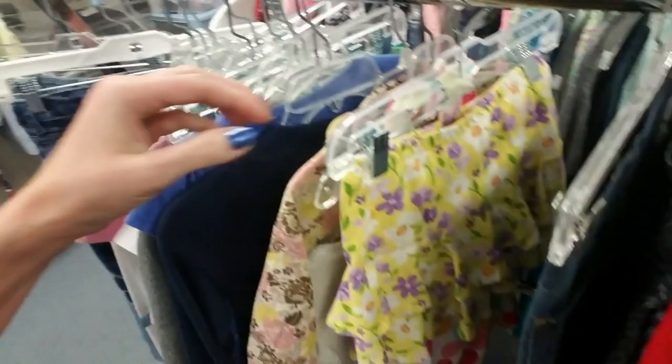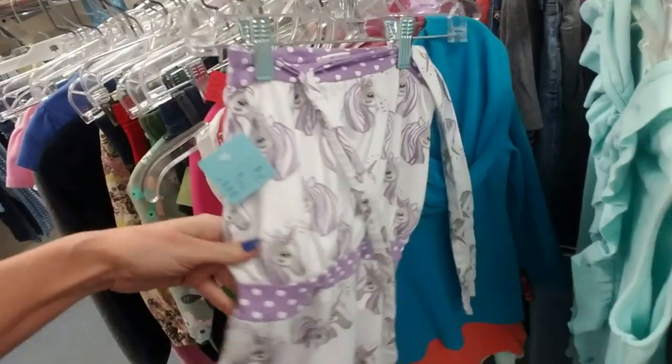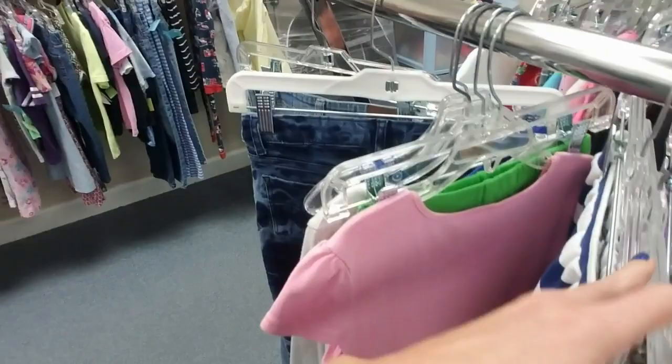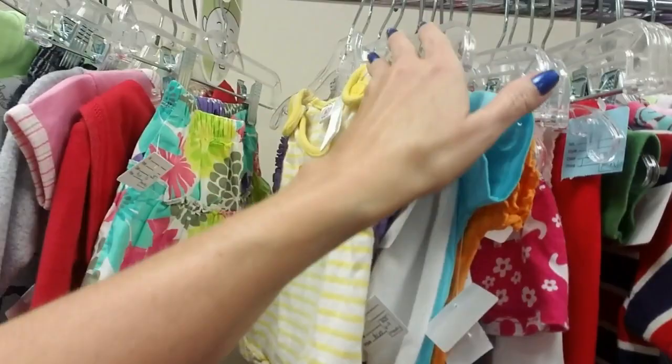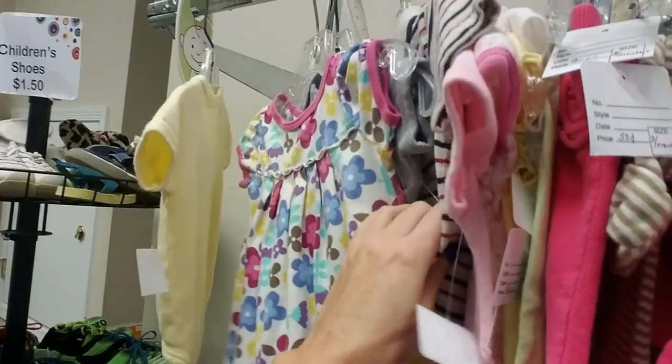Oh, here we have some girl stuff. Oh look — a cute little top with the unicorns on it. They have little infant onesies and saucers. Oh, these are cute. Look at that little baby thing — that's a zero to three month. Wow. That's awesome.